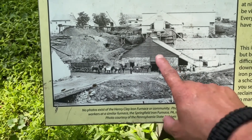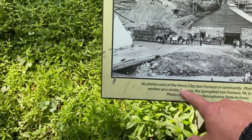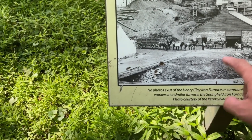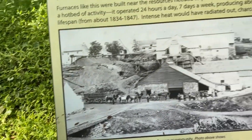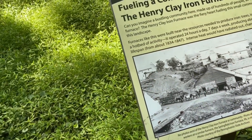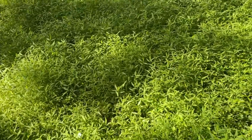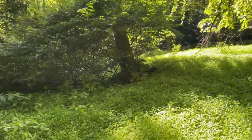I was reading this placard and saw a picture of all the structures that used to be around here. Then I read that no photos exist of the Henry Clay Iron Furnace or its community — this photo is from the Springfield Iron Furnace in Pennsylvania in the 1870s. I'm going to take a little look around and see if I can find anything that was left behind.